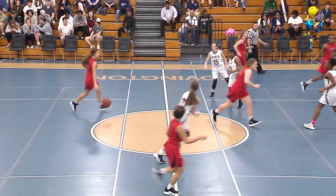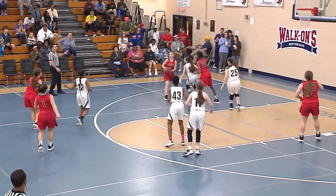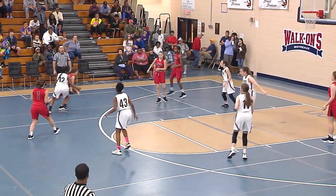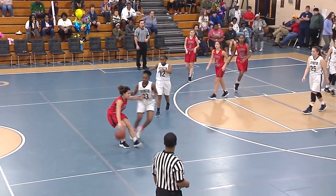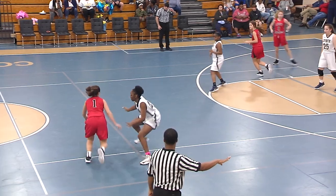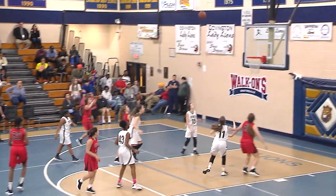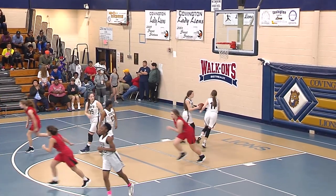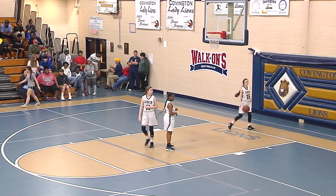These are some of the JV players getting valuable experience on the big stage. A lot of ball movement — Bree Warren, junior, nice moves. Alicia McGee tracking, and that ball from three-point land is good.